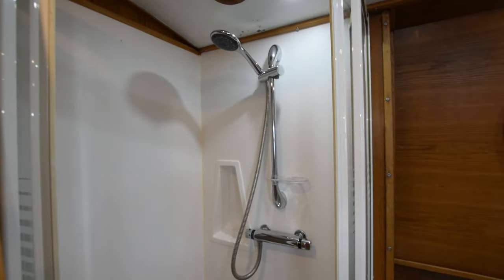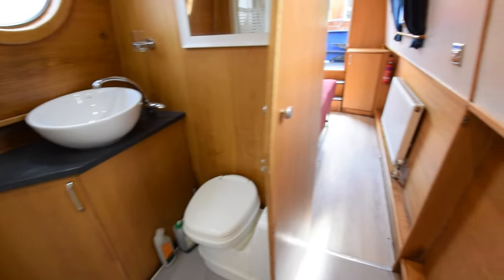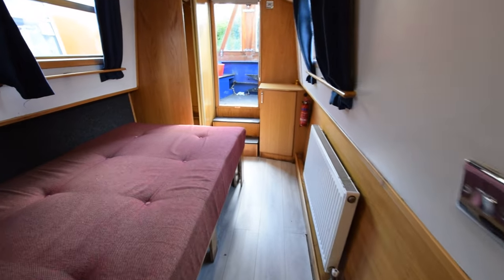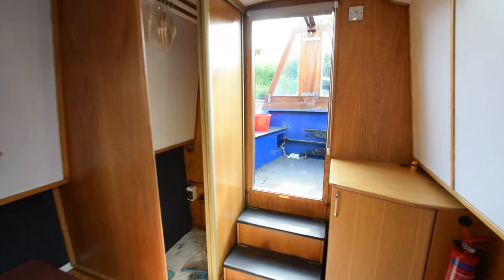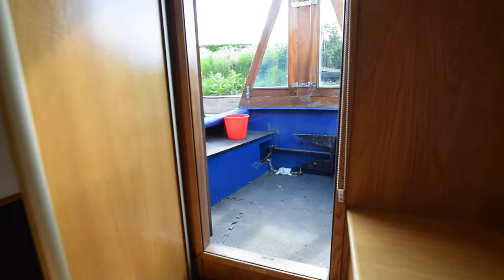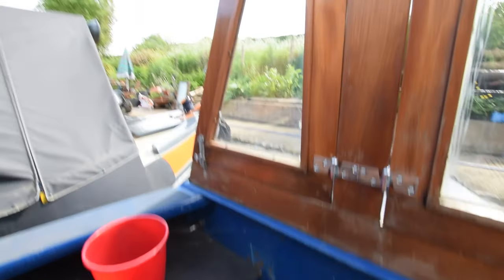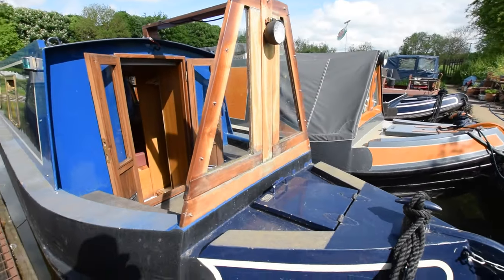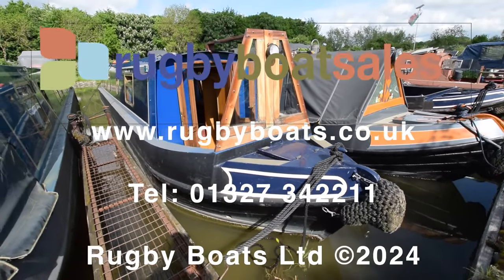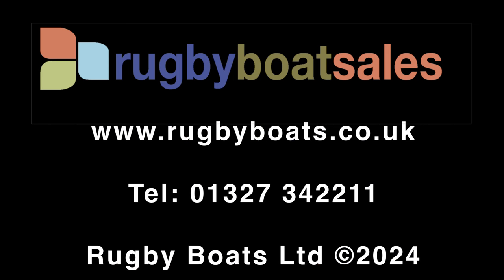Good-sized bathroom. It's interesting, the different opinions people have on walk-through bathrooms versus off-corridor bathrooms, but I like the walk-through ones. Really lovely boat this, and could make somebody a lovely home. She's at Oxfordshire Narrowboats — for the fully downloadable spec, photographs and the price, go to our website: www.rugbyboat.co.uk.